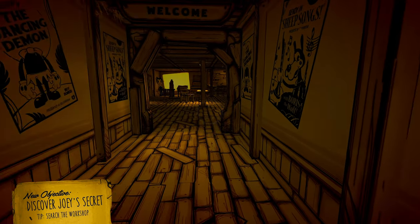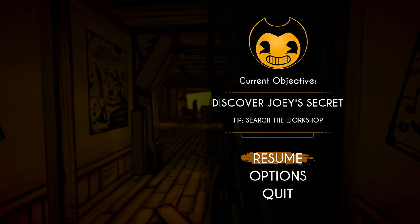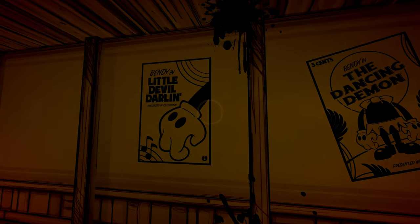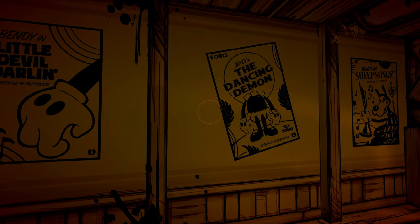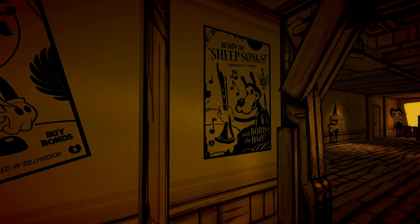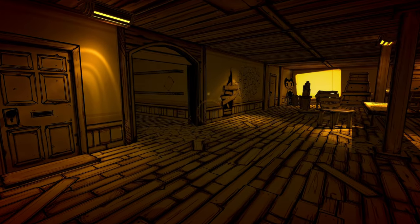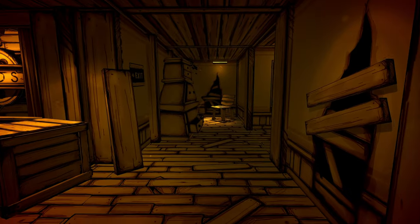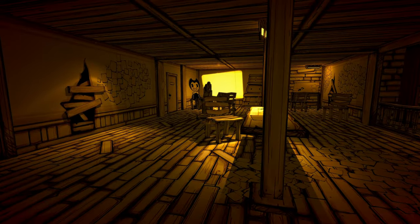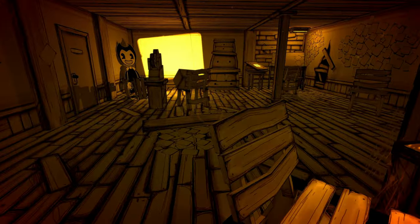That's actually kind of glitchy. I'm on the Xbox Series X right now, but I guess we'll get through it. Little Devil Darling, Bendy the Dancing Demon, Bendy and Sheep Songs — it's like a bunch of cartoons. Graphics are really cool. Joey Drew Studio. That must be Bendy.